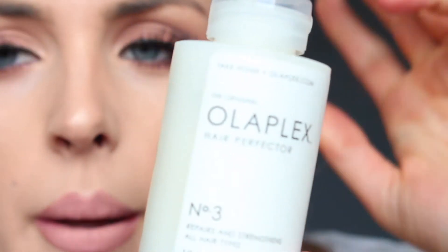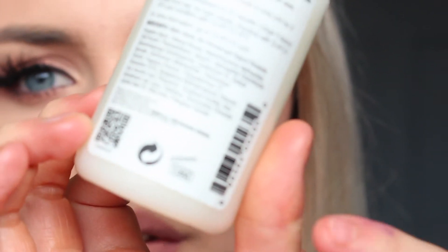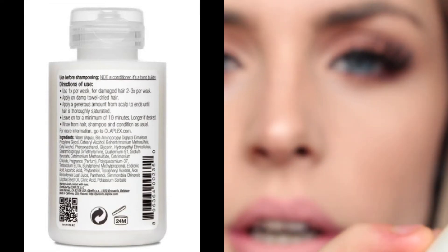But I went on to the Olaplex website and Amazon is not a listed retailer, so they cannot guarantee it's authentic. The other thing bugging me — other than this line on the packaging here, which might just be from how I've stored it — is this section here: the expiry date.